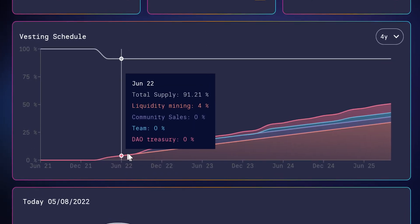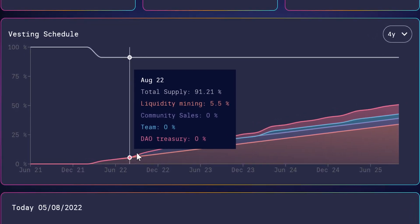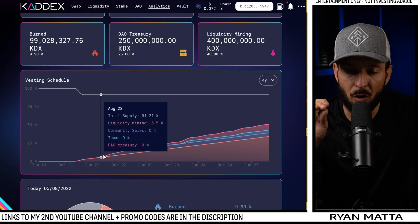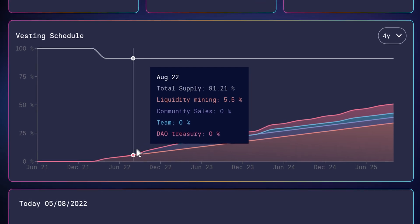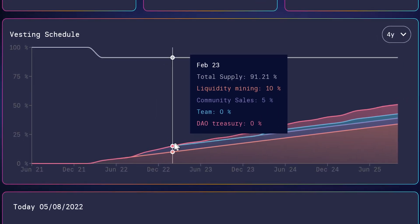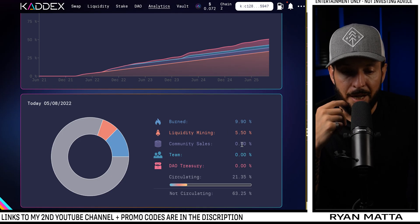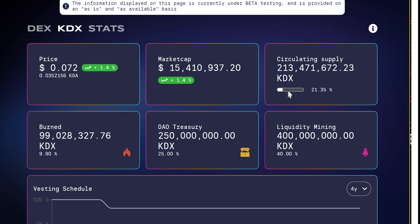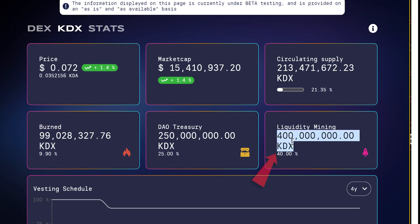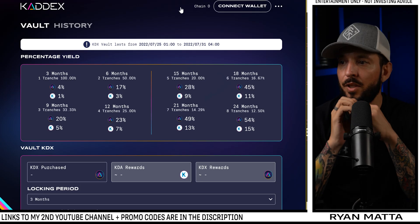The only bummer is the vesting schedule jumps every two months. It'd be nice if it jumped every month so you could tell exactly whether vesting cliffs unlock on September 1st or October 1st. You can scroll down to see burned liquidity, mining, community sale, team tokens, DAO treasury, exactly how many vesting cliffs have unlocked, how many coins are in circulation, and how much has been released into the DAO treasury.